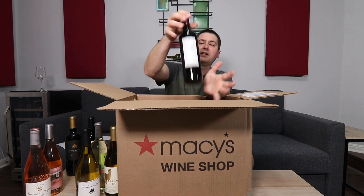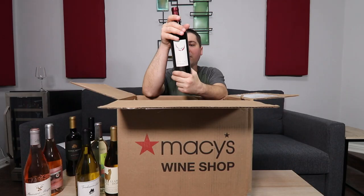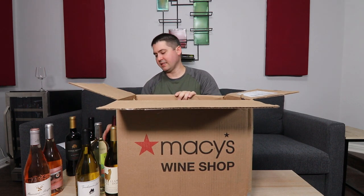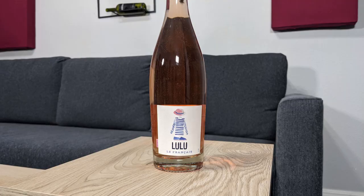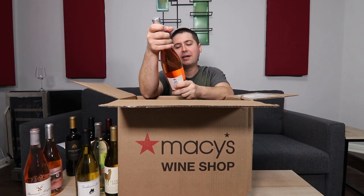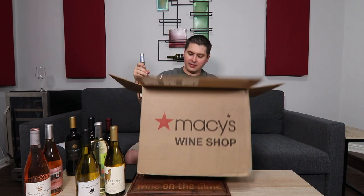The next one is a red — the 2018 Free Flight Red Wine Blend, bottled by Saddlehorn Cellars in Napa, California. And the last wine in the box is the 2020 Lulu Le Francais — I actually pronounced that correctly for the first time ever. This is also a Piedoc IGP, 12% alcohol by volume.